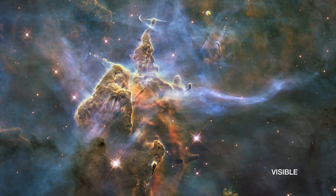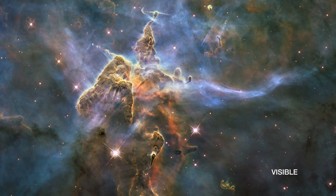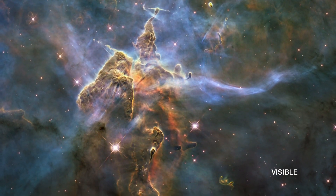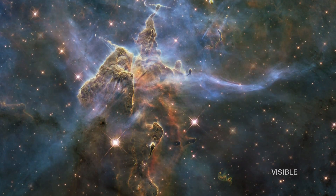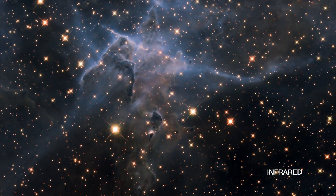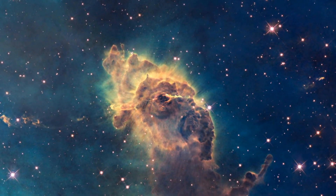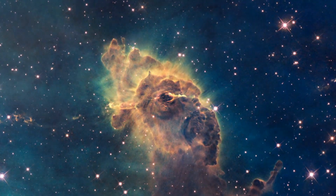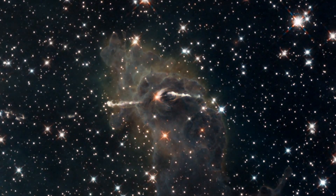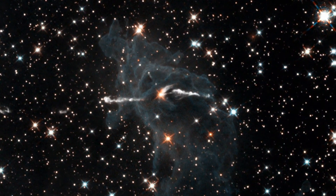Infrared light has longer wavelengths than visible light. We cannot see this radiation with our eyes alone, and so we need capable infrared telescopes or instruments. For example, Hubble's Wide Field Camera 3 means that seemingly normal-looking areas of sky can suddenly appear to be dramatically different in this part of the spectrum.